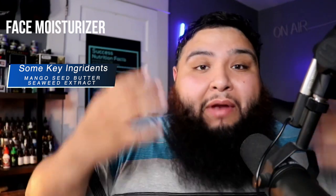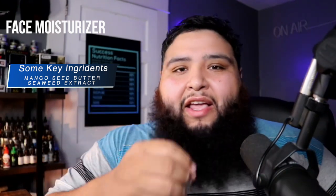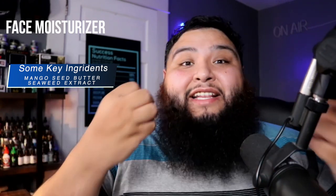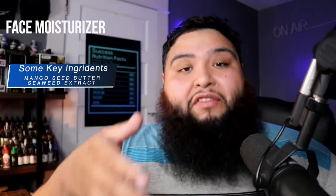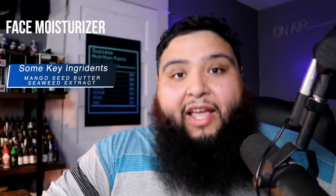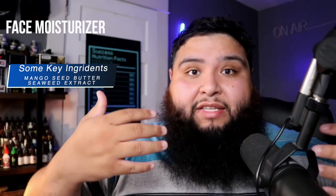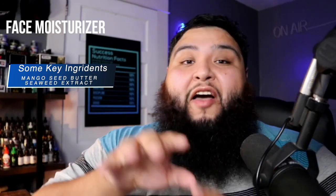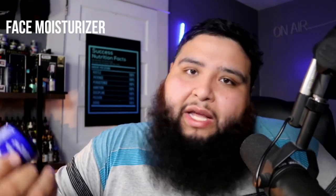Unfortunately, the face moisturizer did not perform well for my face. I would apply the product after the cleanse and as time passed my face just felt dry — I didn't like that. So for my skin type, the face moisturizer doesn't suit me. However, the scrub and the wash — I'm keeping those. Those are going to stay part of my skincare routine, but the face moisturizer just didn't work for me.